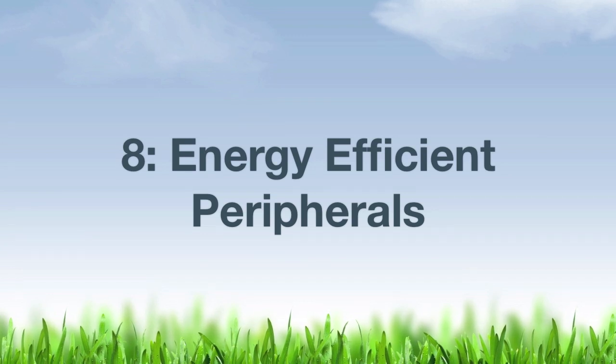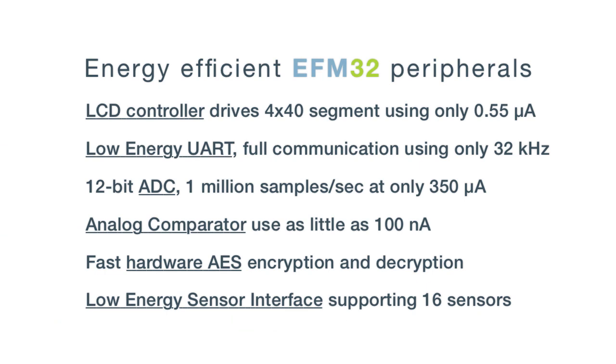Factor number eight: energy efficient peripherals. EFM32 microcontrollers are packed with peripherals designed for low-energy operation, which increase battery life four times compared with other low-power 8, 16, and 32-bit solutions.